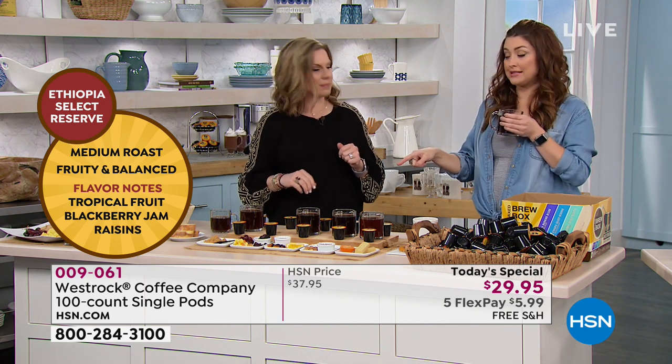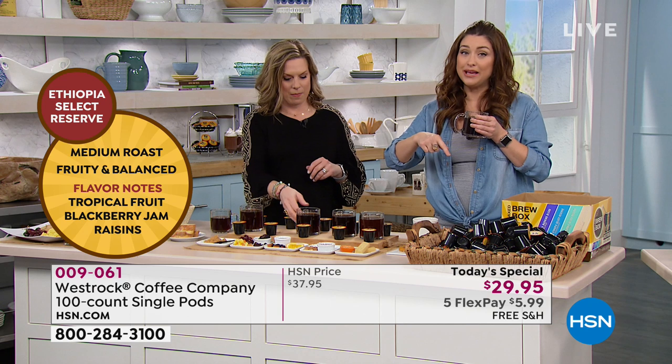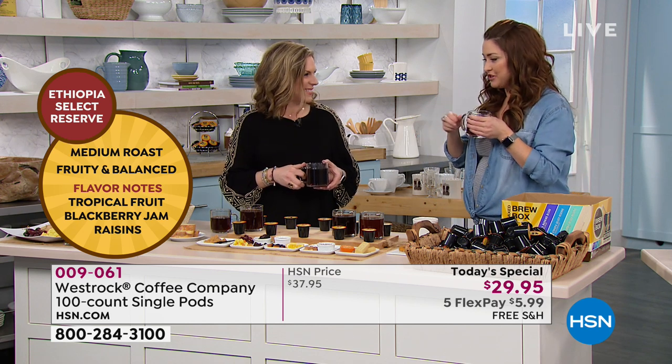That's another one of the brand new to HSN flavors that has been very popular today. Single ship and auto ship available in all of these, and I would recommend doing the auto ship because the price will never go up for you, it will never be sold out for you, and you get to lock in that low price and the free shipping and handling.